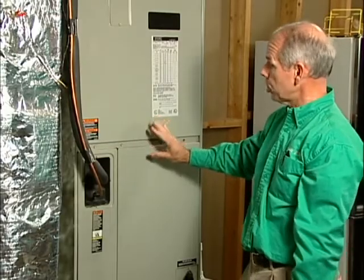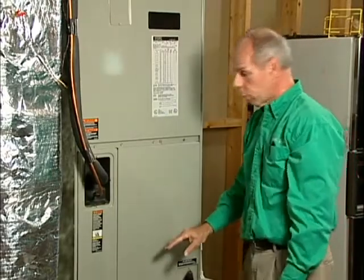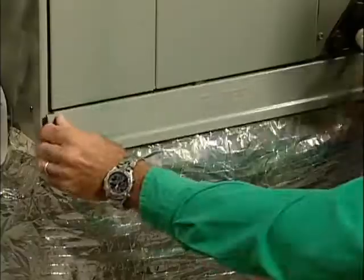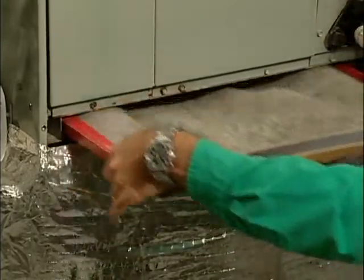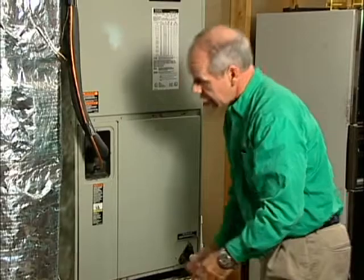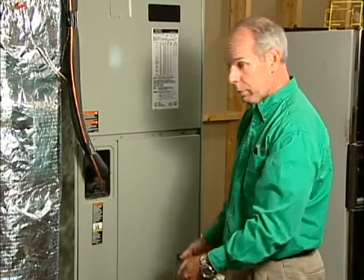There are several things you can do to make sure that there's proper airflow. The easiest one is to make sure that the filter is changed and replaced monthly. You remove the access panel and pull out the filter. This one's extremely dirty and needs to be replaced. Replace it monthly. You may have a permanent filter — that filter needs to be washed out and then can be reused.